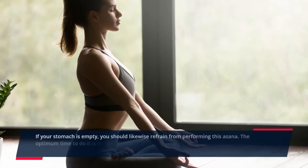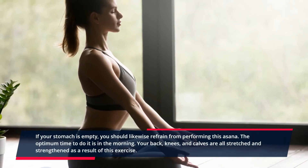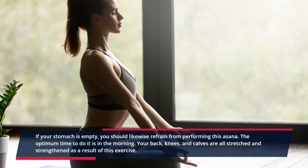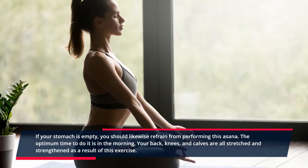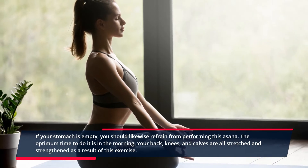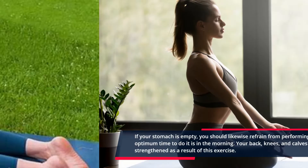Sukhasana. If your stomach is empty, you should likewise refrain from performing this asana. The optimum time to do it is in the morning. Your back, knees, and calves are all stretched and strengthened as a result of this exercise.